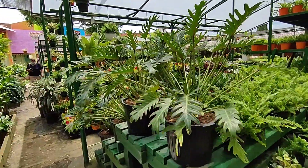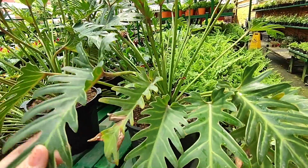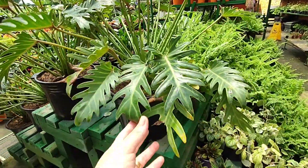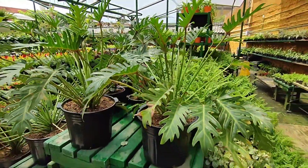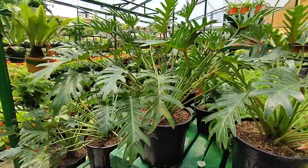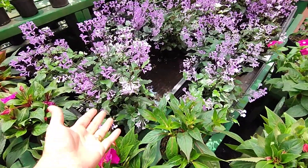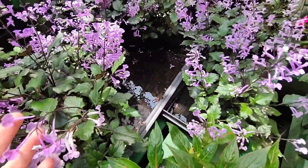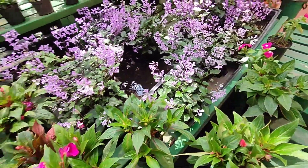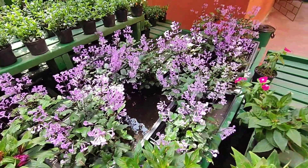Miren los filodendros — este filodendro me encanta, amigos. Están hermosos. Es una planta que la puedes tener en la sala con mucha iluminación para que esté así de preciosa. Es una planta ideal para decorar la sala. Aquí estamos con estas hermosas plantas que sus hojas parecen una orquídea — se llama Petanthus. Yo la tengo, amigos, pero este nombre sí es difícil. Es una hermosa planta que la puedes tener en media sombra.